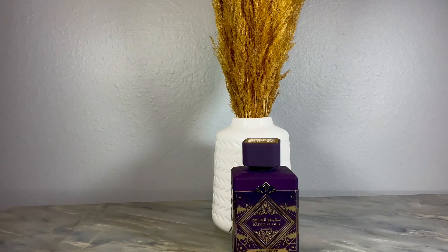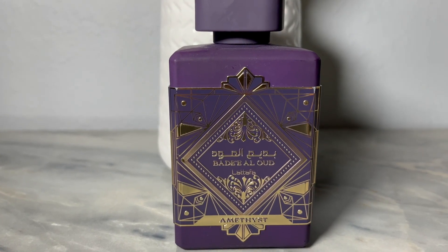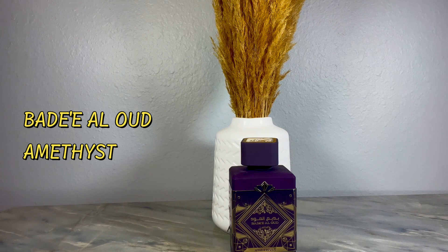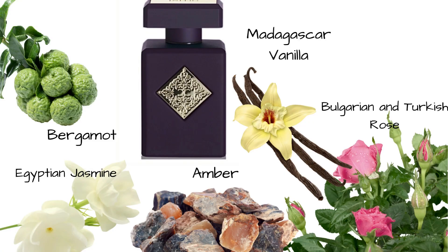The first one I'm going to go with is Latafa's version, and it's called Amethyst. I'm going to make sure I give you an up-close picture of it because the bottle is absolutely gorgeous. The bottle is purple — of course, Atomic Rose is purple — and Latafa's bottle is a little fancier, but the style is about the same. The fragrance inside has pink pepper, bergamot, Bergarian rose, Turkish rose, Egyptian jasmine, Madagascar vanilla, and amber.